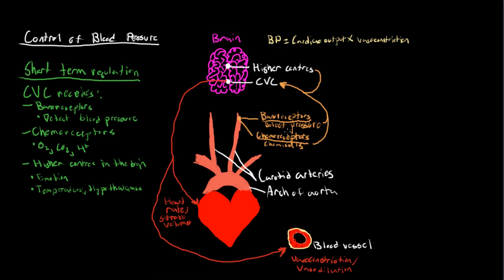If our baroreceptors detect high pressure, they send a signal to the cardiovascular system, and the CVC will send out parasympathetic activity to the heart. Parasympathetic activity affects certain nerves that slow down impulses, which slows the heart rate and causes the heart to beat with less force. So cardiac output is decreased, meaning blood pressure is decreased. The cardiovascular system will also decrease sympathetic activity in the blood vessels, causing them to dilate and relax, which also decreases vasoconstriction.